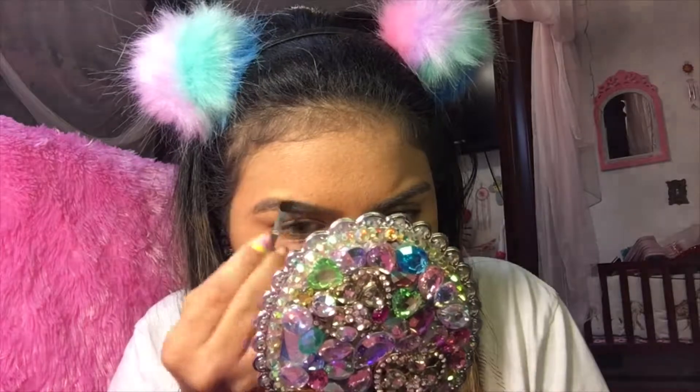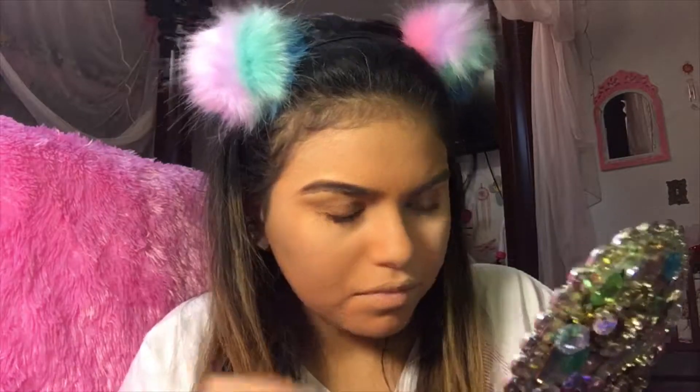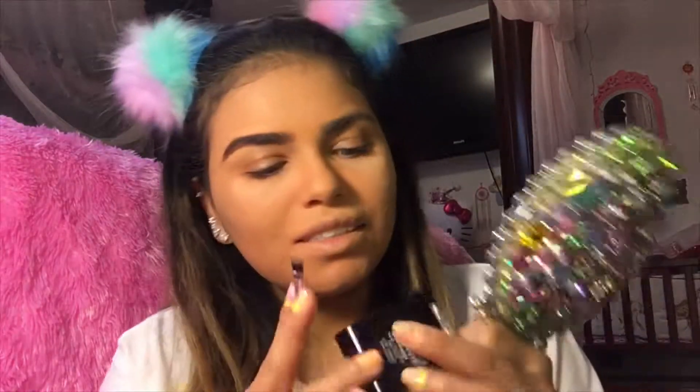Moving on to brows — I got this one, it has two shades of colors. It looks like eyeshadow. I'm gonna get the darkest one and use the little tiny brush it comes with. Oh wow, it's too dark probably. Let's try the lighter one — yeah, the lighter one is better. It's very powdery, and with the lightest shade it's not that bad, but it's still dark — medium brown.